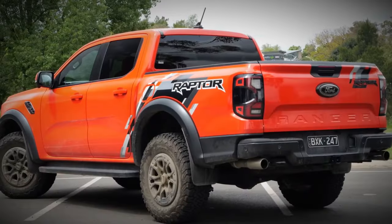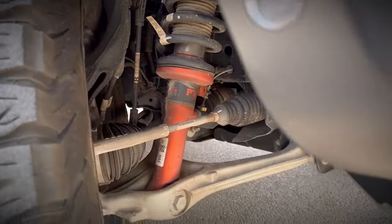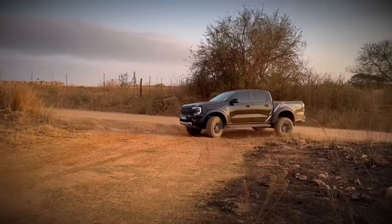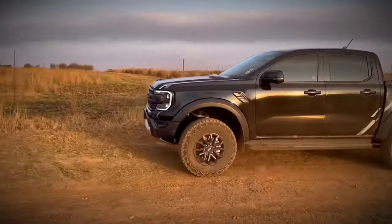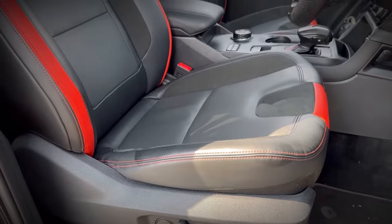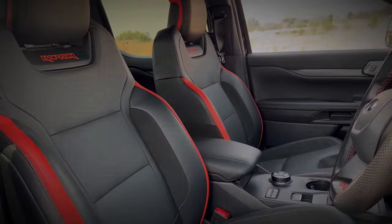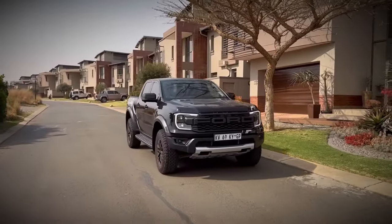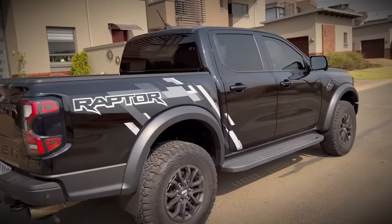Powering this formidable machine is a 3.0-liter twin-turbo EcoBoost petrol V6 engine, producing 292 kilowatts — 392 brake horsepower — at 5650 rpm and 583 newton-meters of torque at 3500 rpm, with plenty of power available across the rev range. The anti-lag system, accessible in Baja mode, keeps the turbo spinning for up to three seconds after the driver releases the throttle, ensuring immediate response upon acceleration.